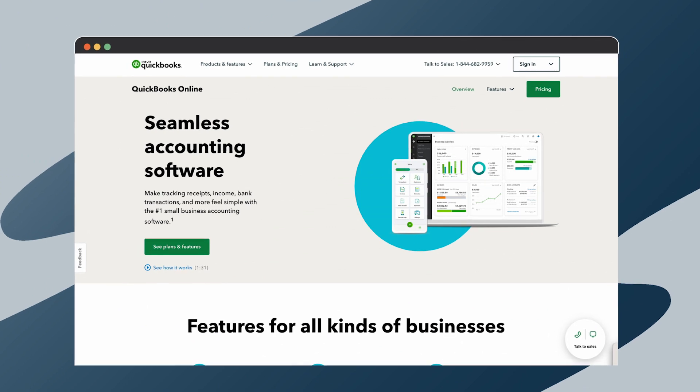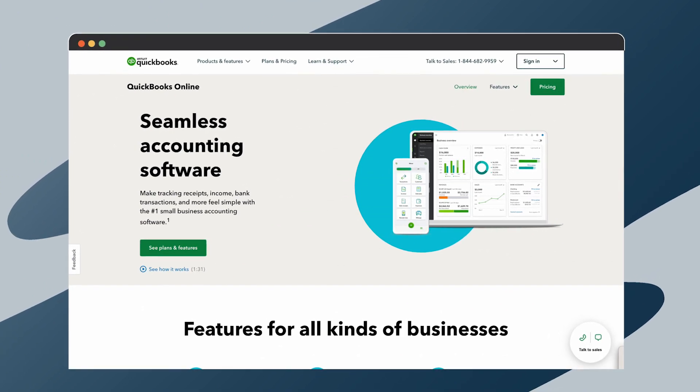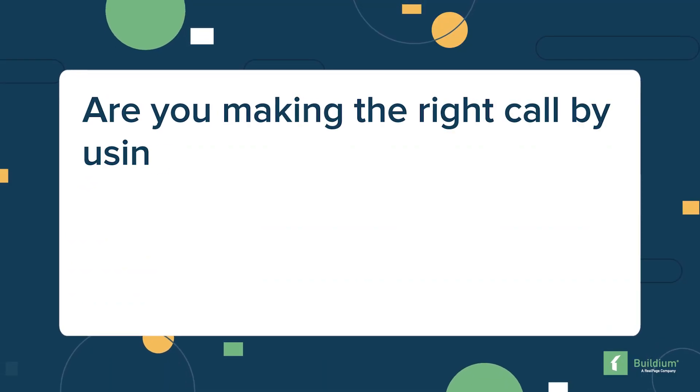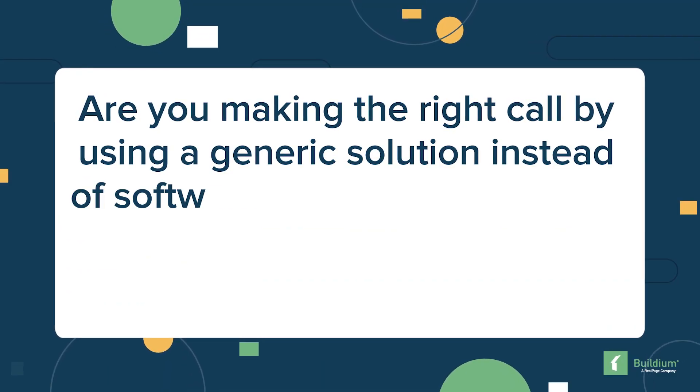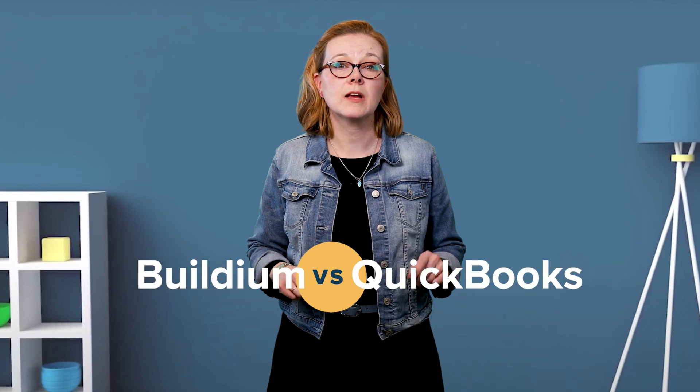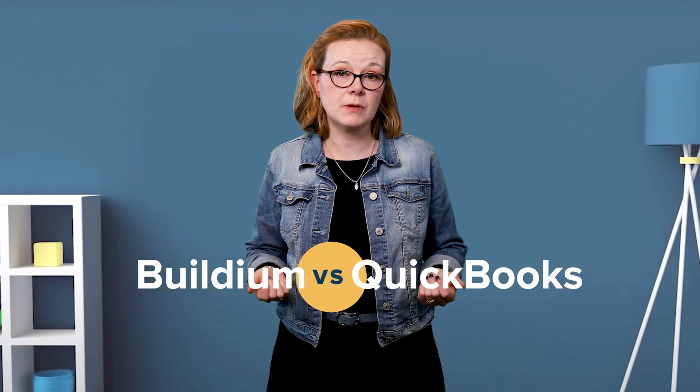Accounting tools such as QuickBooks can make managing your business accounting easier. It's one of the most common accounting tools out there and is used widely across most industries. The million dollar question is: are you making the right call by using a generic solution instead of software designed specifically for property management accounting tasks? Let's break it down task by task and see how QuickBooks stacks up to a purpose-built accounting software solution such as Buildium.